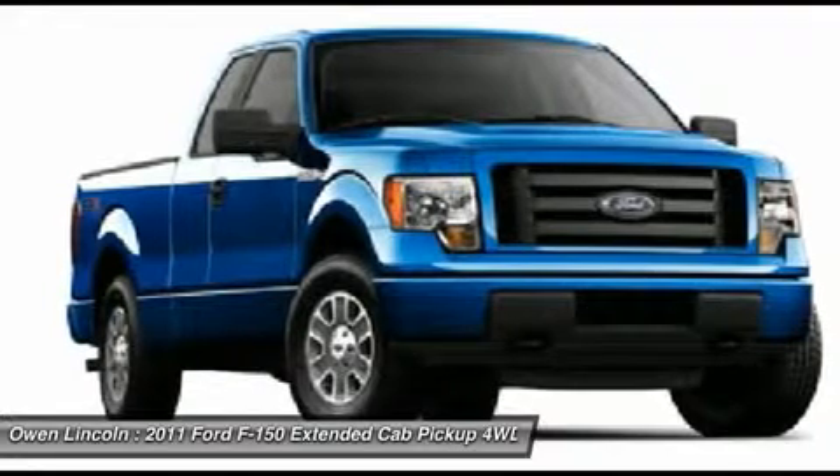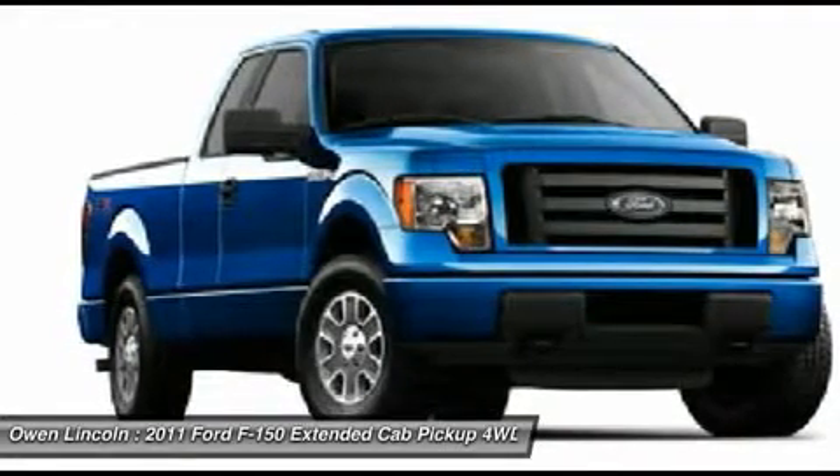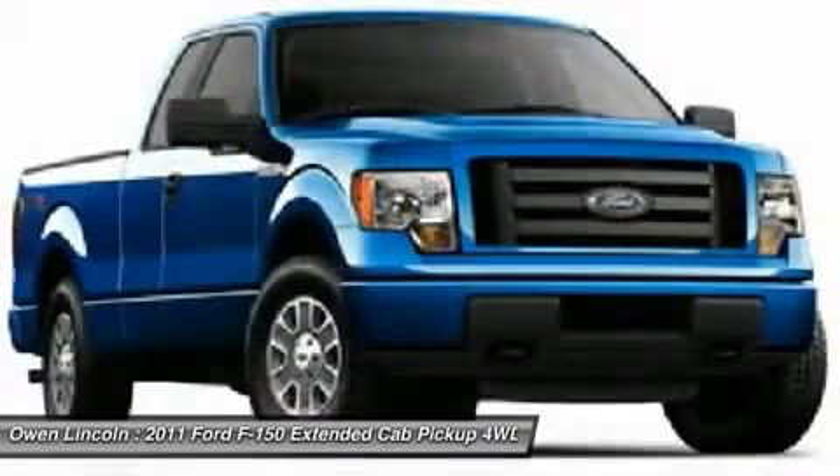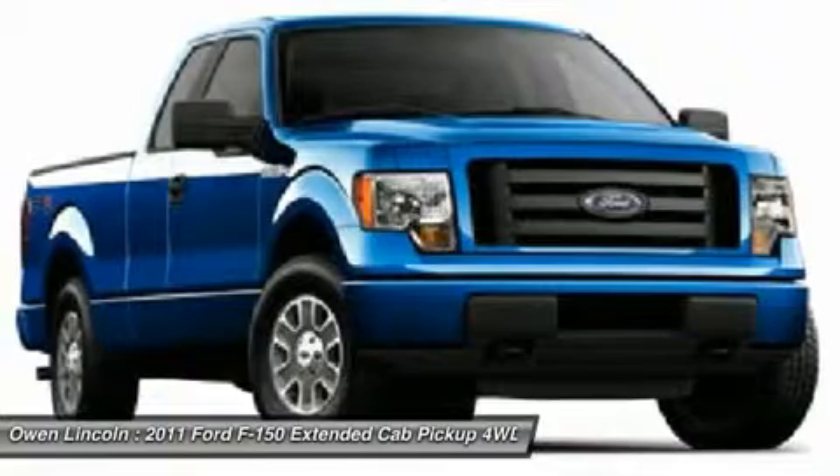This is a great opportunity to own a great one-owner truck that has been well-maintained and is priced to move. This one is a beauty, and it won't last, so don't delay — head to Owen Lincoln today.